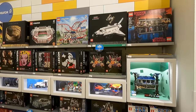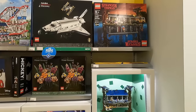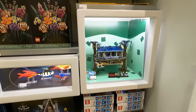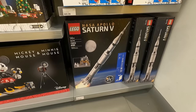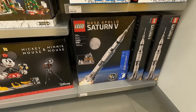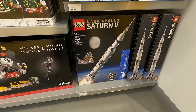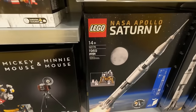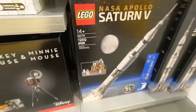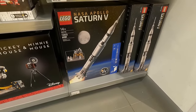I find myself back here in the adults welcome section where we can find all the 18-plus sets and creator expert sets. Right down here something has got my attention — it's the NASA Apollo Saturn V rocket. This is a reissued set and I don't think it's going to stick around much longer after 2021. I just realized there are 1,969 pieces — that probably symbolizes something. It retails for $149.99 and I'm going to get one of those as well.